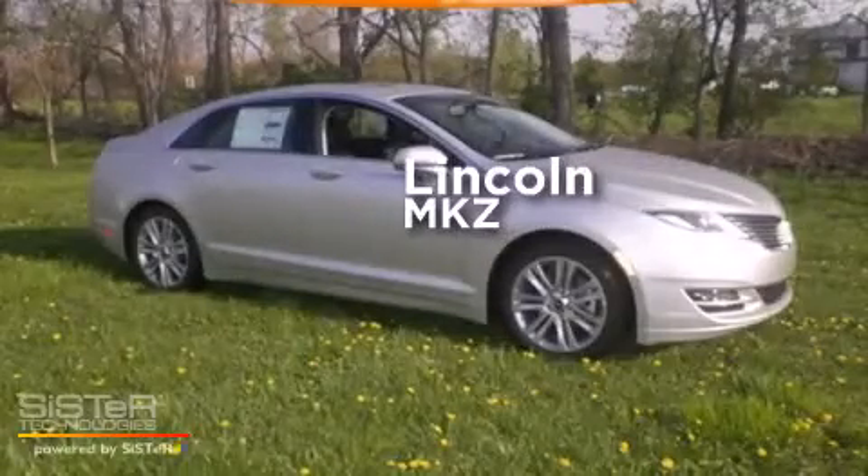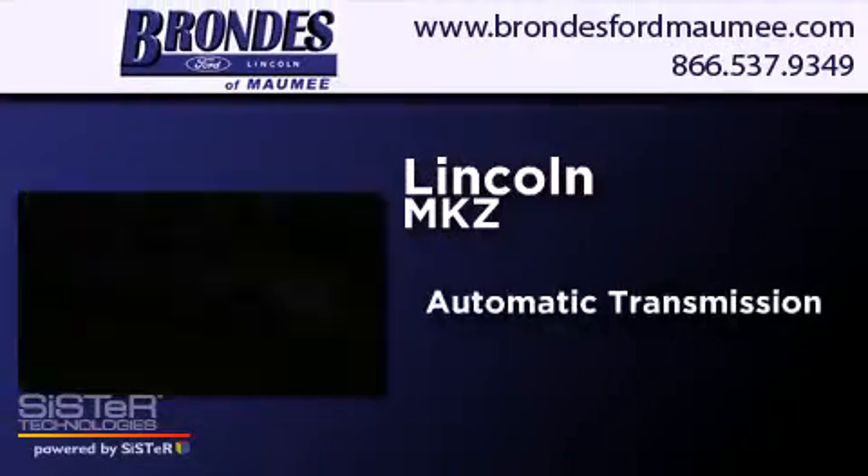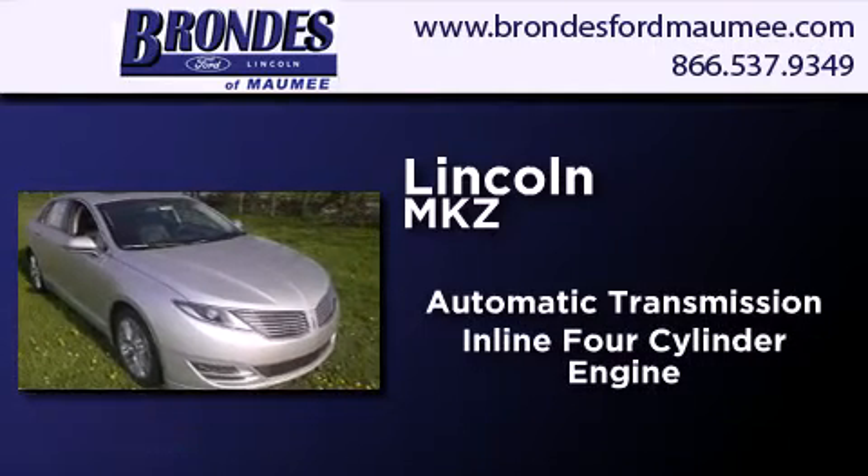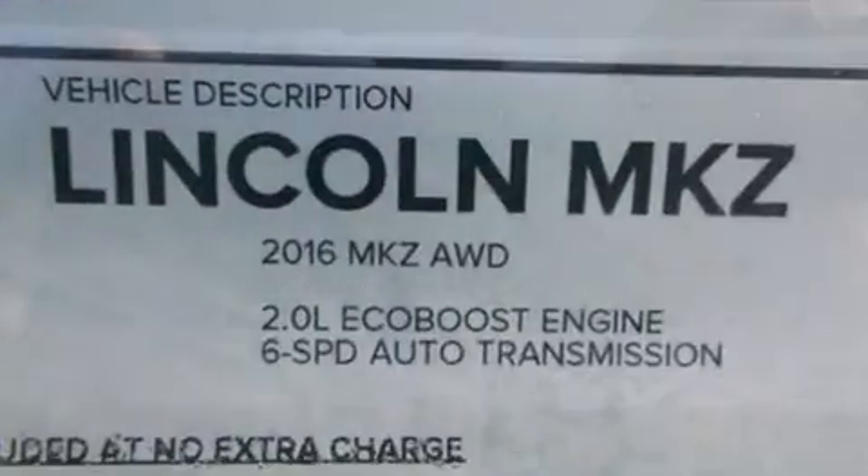Lincoln MKZ. This four-door sedan has an automatic transmission, an inline four-cylinder engine, and all-wheel drive.